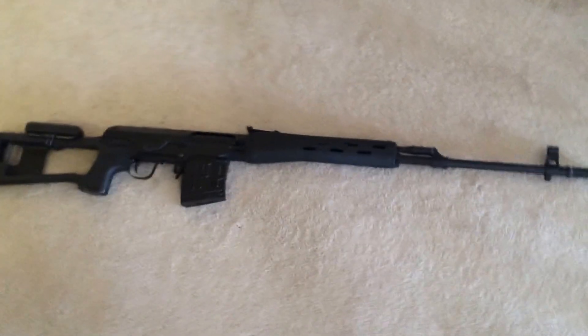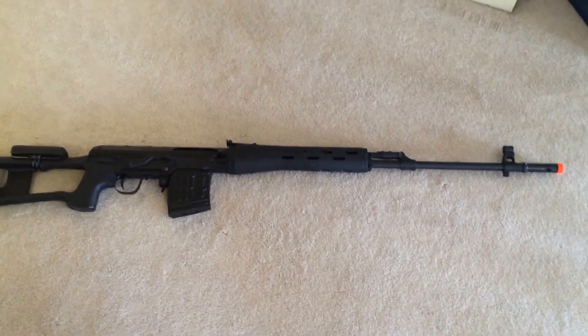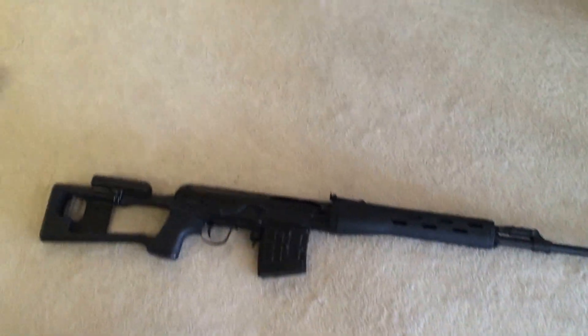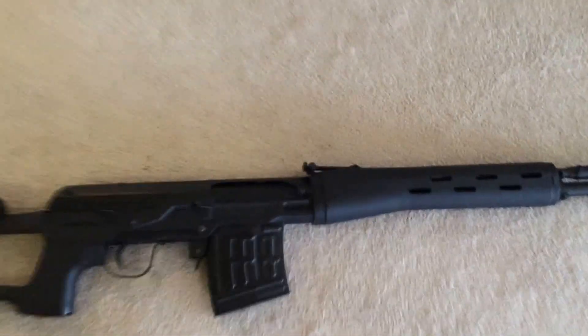I don't know what else to do right now. Kinda just sitting home alone, got only one more final exam. This is quite an epic gun.